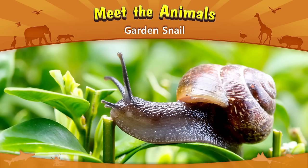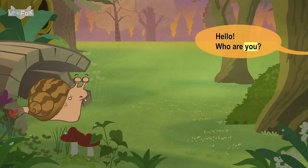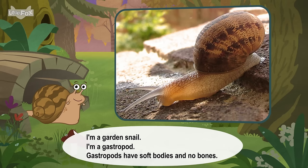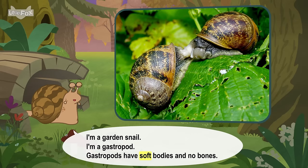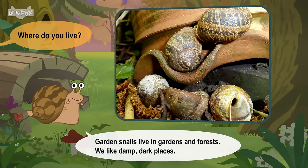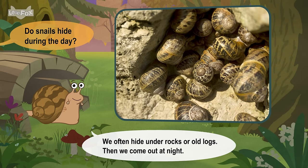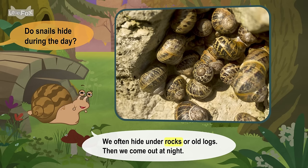Meet the animals. Garden snail. Hello. Who are you? I'm a garden snail. Garden snails live in gardens and forests. We like damp, dark places. Do snails hide during the day? We often hide under rocks or old logs.